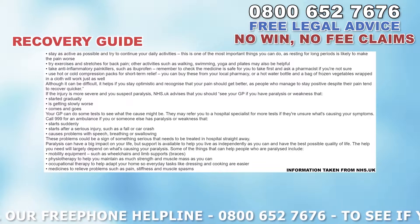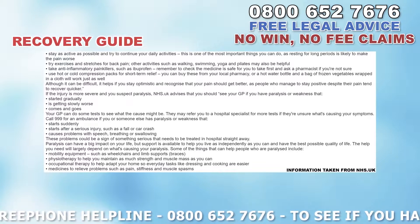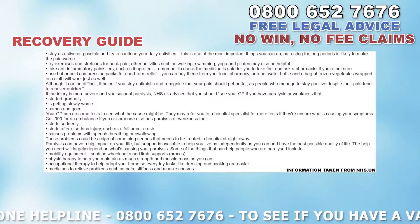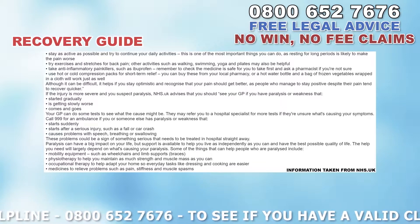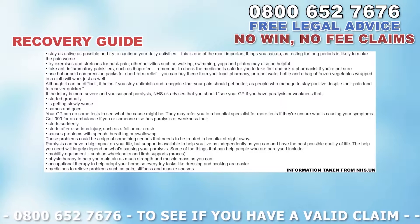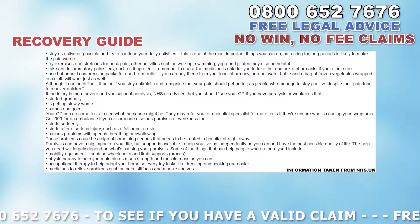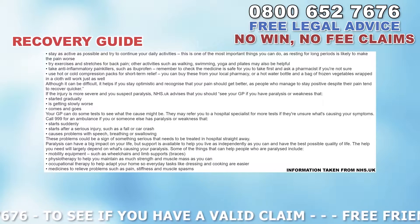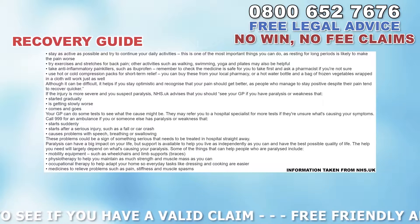Although it can be difficult, it helps to stay optimistic and recognize that your pain should get better, as people who manage to stay positive despite their pain tend to recover quicker. If the injury is more severe and you suspect paralysis, NHS.UK advises that you should see your GP if you have paralysis or weakness that started gradually, is getting slowly worse, or comes and goes. Your GP can do some tests to see what the cause might be and may refer you to a hospital specialist. Call 999 for an ambulance if paralysis or weakness starts suddenly, starts after a serious injury such as a fall or car crash.